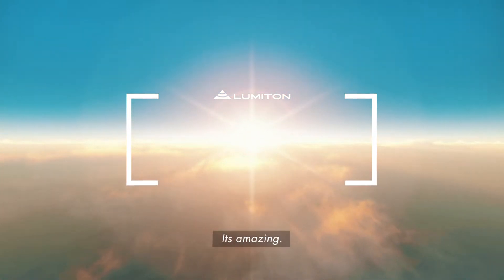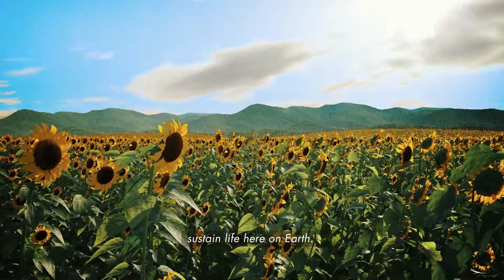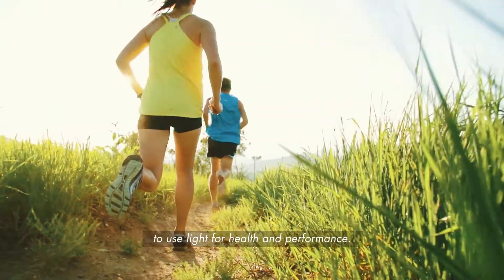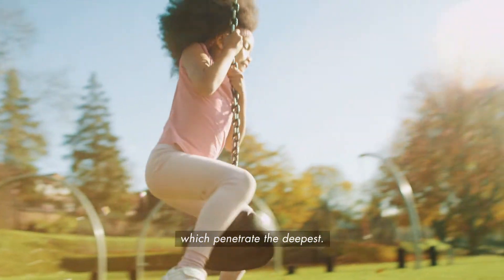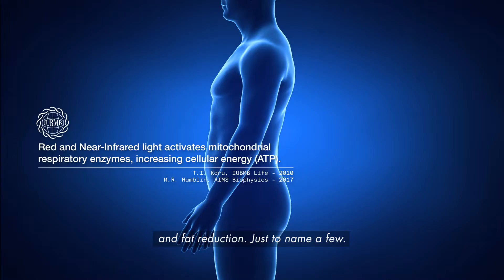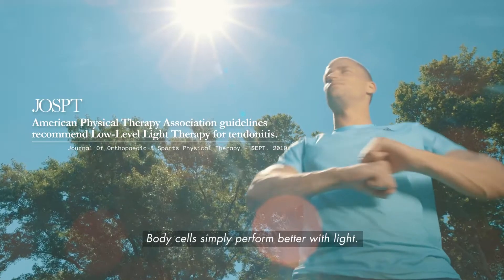Sunlight. It's amazing. Light waves from 93 million miles away sustain life here on earth, so it should not come as a surprise that body cells are naturally made to use light for health and performance, especially red and near-infrared light, which penetrate the deepest. Clinically proven benefits include rejuvenated skin, healthier joints and muscles, and fat reduction, just to name a few. Body cells simply perform better with light.